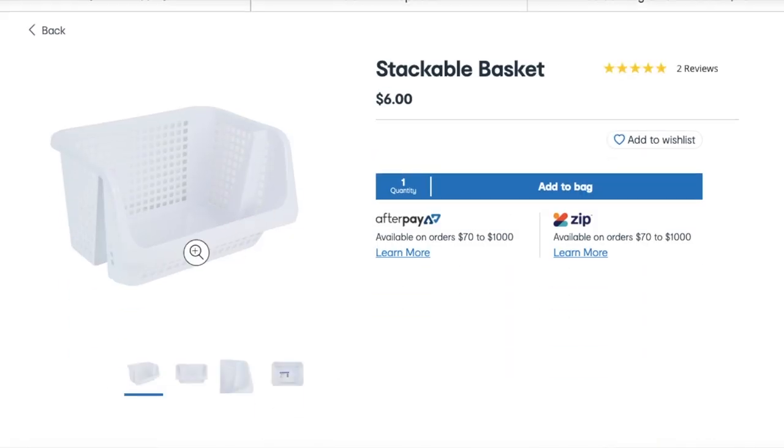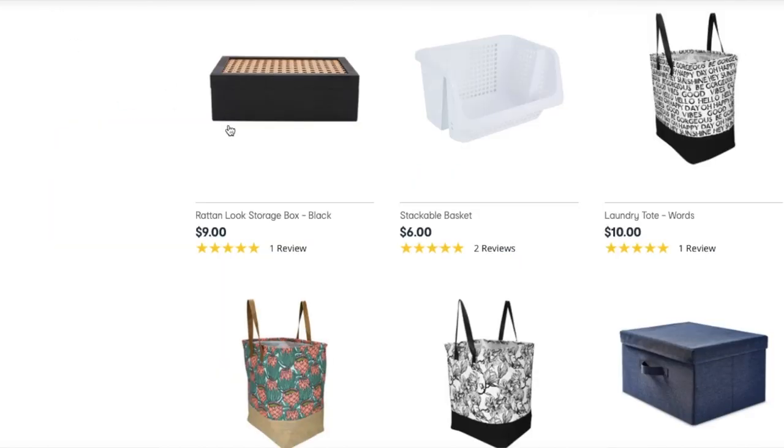I actually saw on a Kmart page on Facebook — this woman had found these storage tubs on sale for ten dollars each. I'm going to see if I can find them for Clinton because he's got a set of drawers that just doesn't get used. They're like stackable ones and I thought they would be great — they don't have lids, they're just open. They were black and they stack on top of each other with clothes folded in. The way he organizes his clothes stresses me out and we need a better solution. Is anyone else's partner like that?